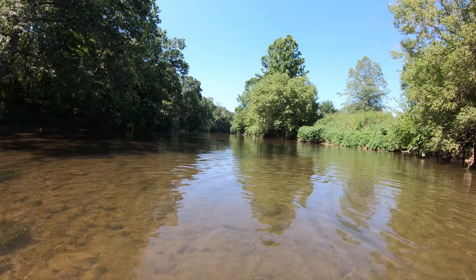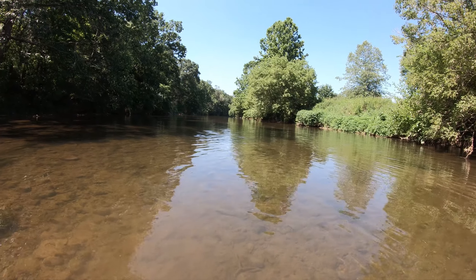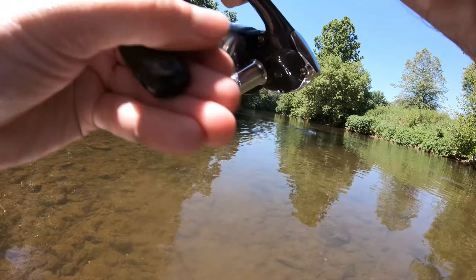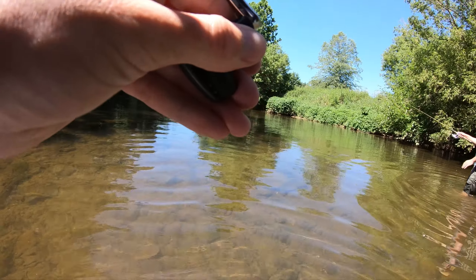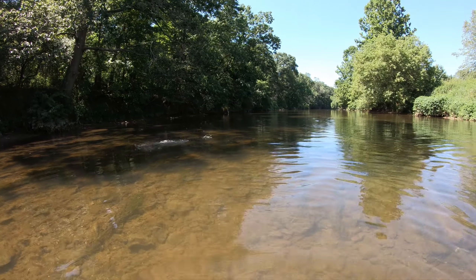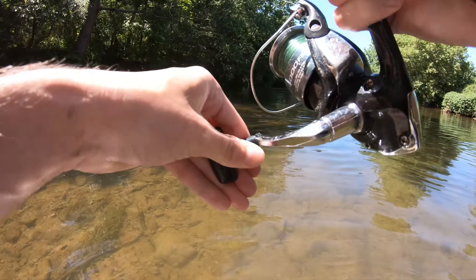There we go. It doesn't feel terrible — it's got some flash. Not bad at all. It's sitting in almost nothing. There's water up to the left. Yeah, it's terrifying.